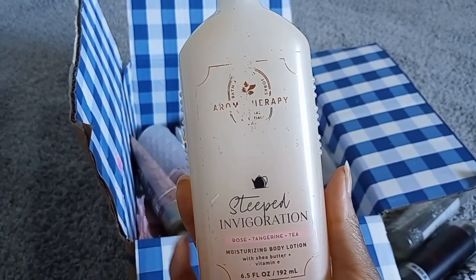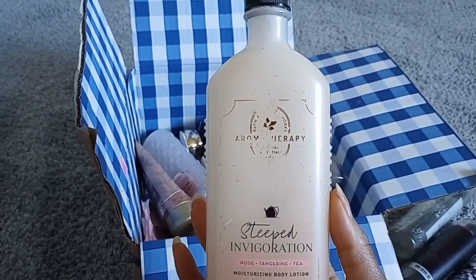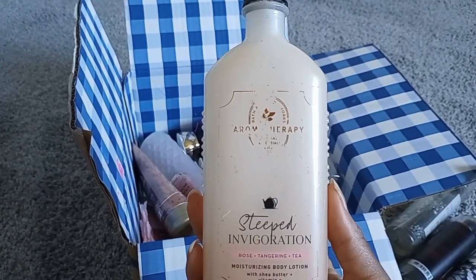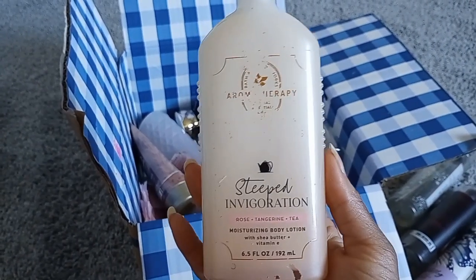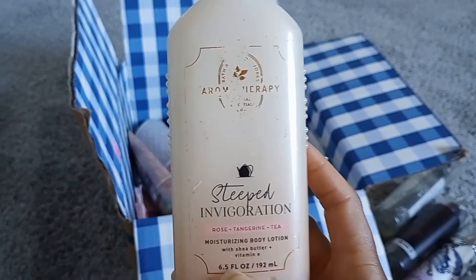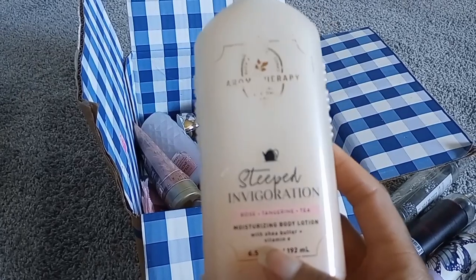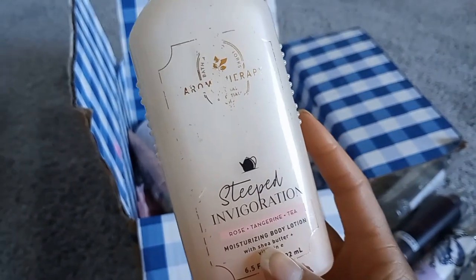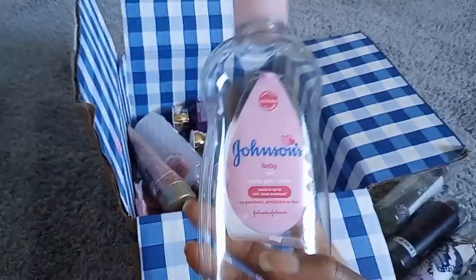Every year there's about one aromatherapy scent I buy because I take a long time to use them. I didn't like Bath & Body Works aromatherapy in the 90s when they first opened — it was just very apothecary-style — until they started making sugary fragrances. But this one, Rose Tangerine Tea, was really nice — very floral, you could get the tangerine and the tea was definitely there. It reminded me of something you'd wear if you needed a spa day.